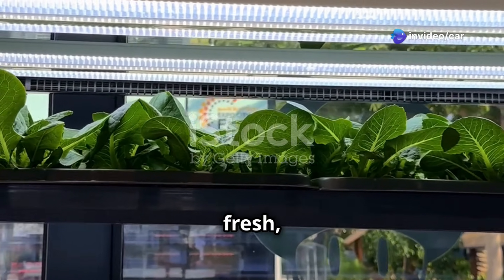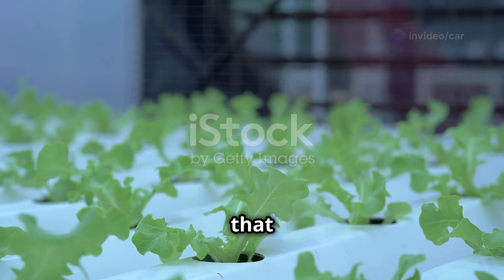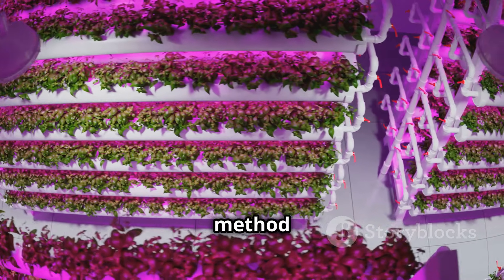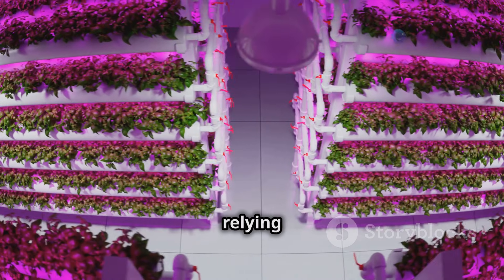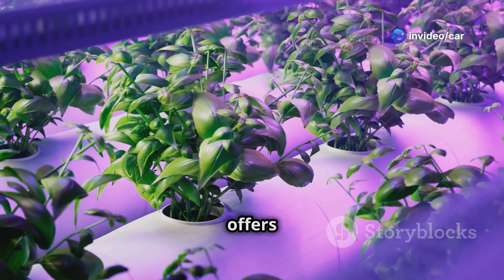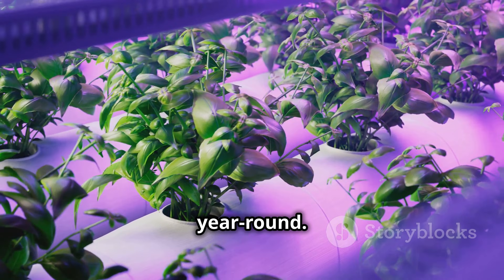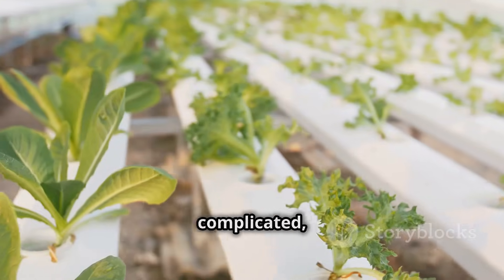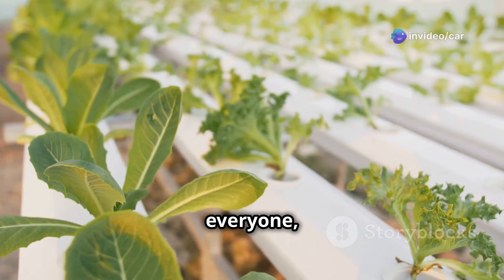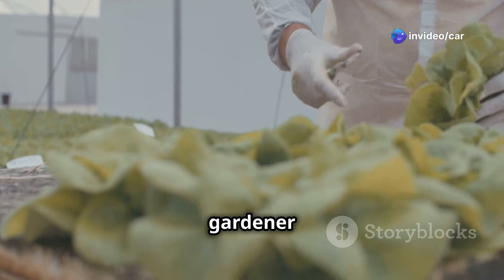Have you ever imagined growing fresh delicious produce right in your living room? With hydroponics, that dream can become a reality. Hydroponics is a fascinating method of growing plants without soil, relying instead on a nutrient-rich water solution. This technique offers a world of possibilities, from growing exotic herbs to enjoying fresh salads year-round. Hydroponics might sound complicated, but it's surprisingly simple and accessible to everyone, even those without a green thumb.